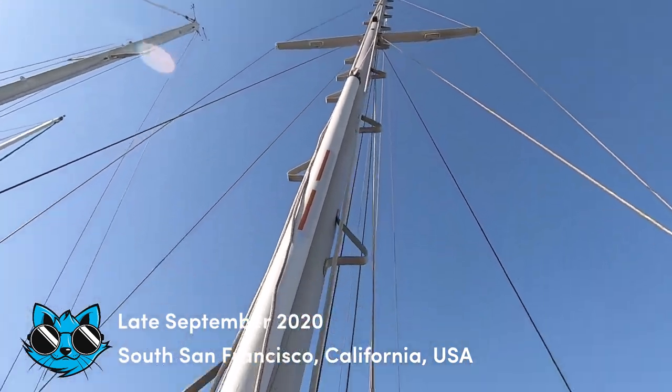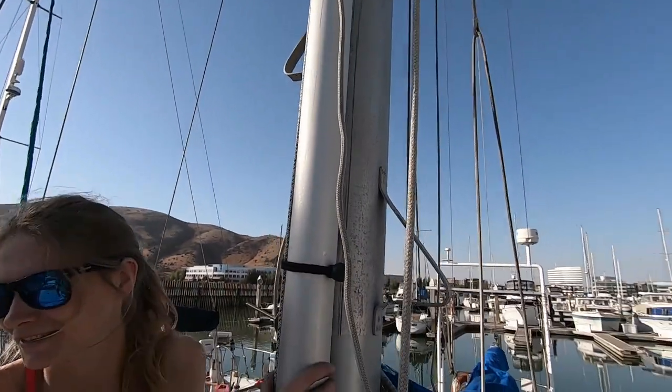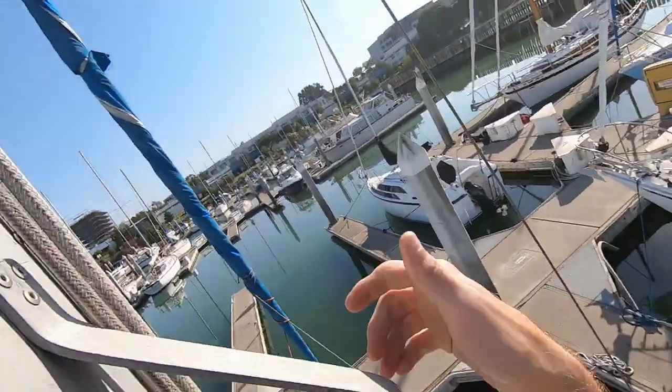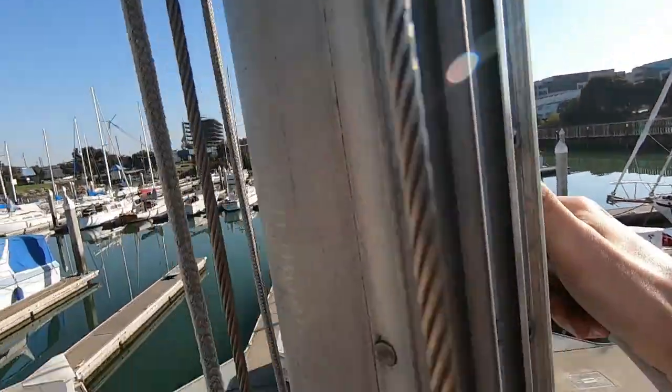Down here it doesn't look very far, but when you're up there it feels like you're a thousand feet up. The only thing I'm worried about is these old, old steps — probably all corroded.